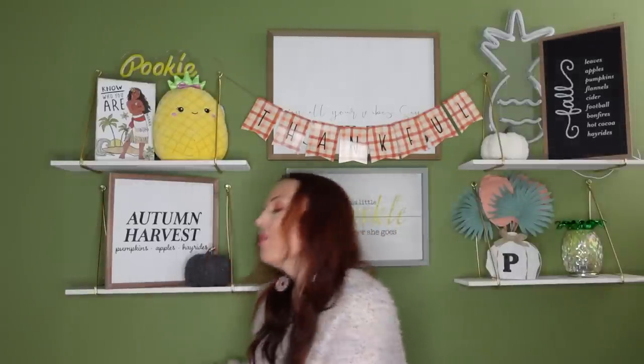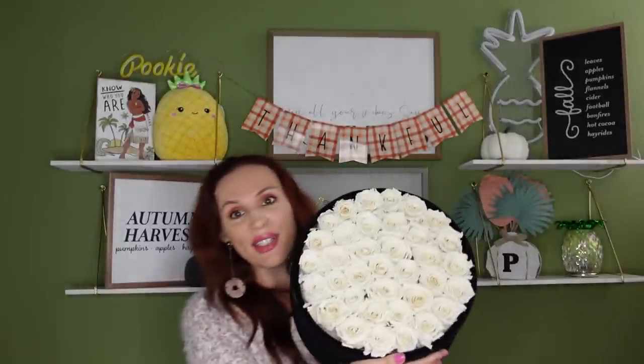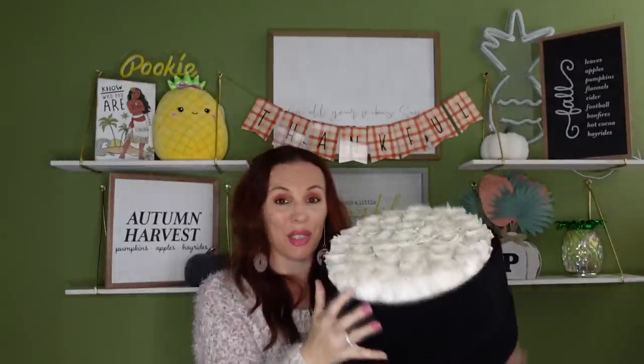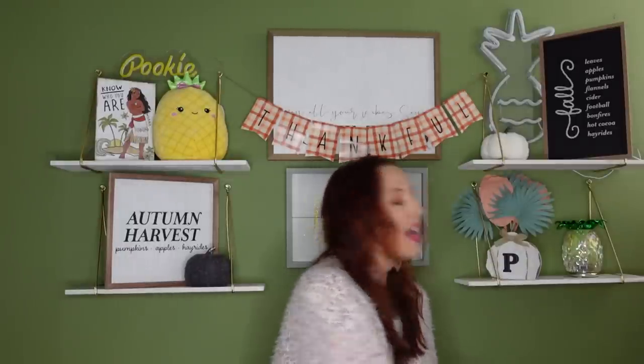I'll leave everything down in the description box if you want to check them out. A few of you reached out asking if they really last — and I'm being truthful: this bouquet is almost two years old and still looks great. Thank you guys so much for taking the time to watch this video. I hope everybody has an amazing day, and I will talk to you guys next time. Bye!